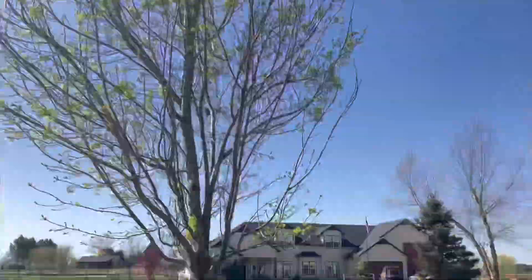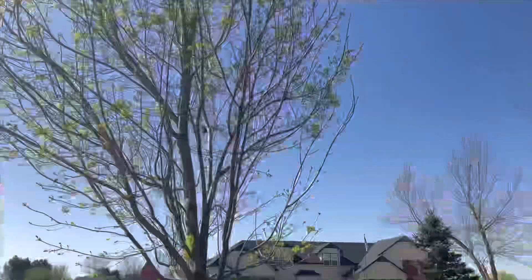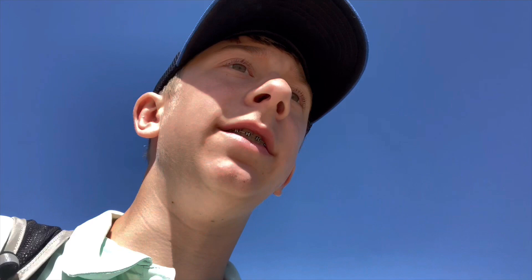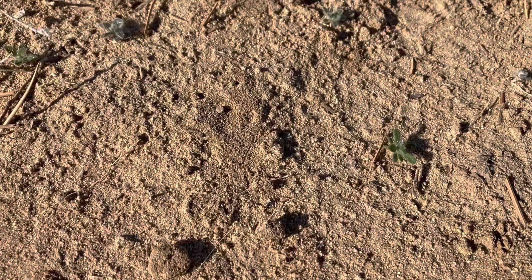So I'm outside wearing short sleeves right now. I looked up at this tree and I noticed that it's blooming — that's a good sign. I'm walking the canal road. It leads from my house and loops all the way back to my subdivision. I'm gonna walk on it and see if I can find something.